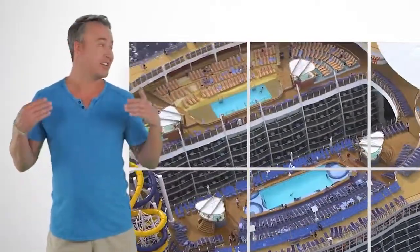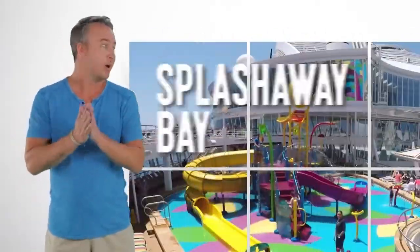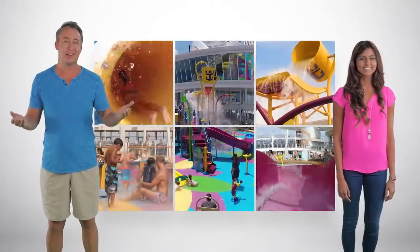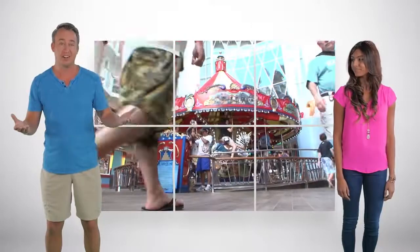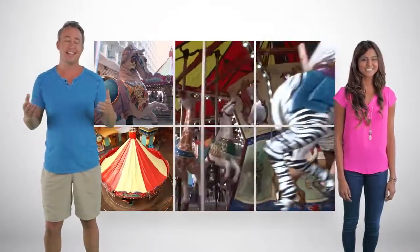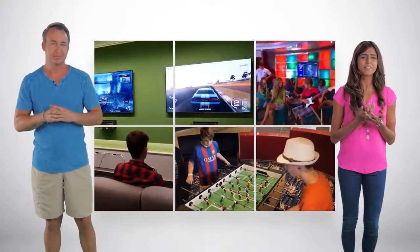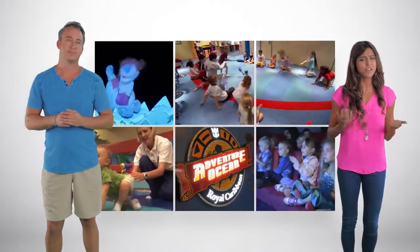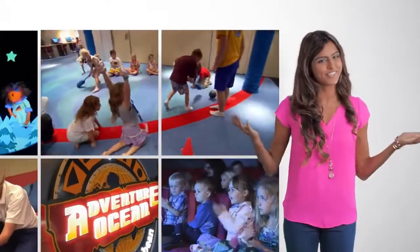For all the families out there, there are a ton of things to do. Splash Away Bay — the kids are going to love this kids' water park. Or maybe you want to take them down to the carousel, which has hand-carved animals the kids will love to ride. If you have teenagers, there are a bunch of dedicated teen lounges for them to hang out in. Adventure Ocean is great for the little ones and has lots of activities for the kids.